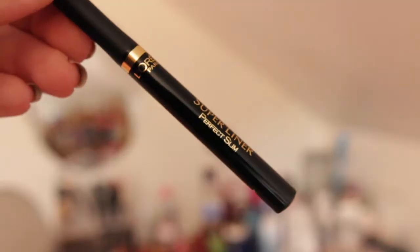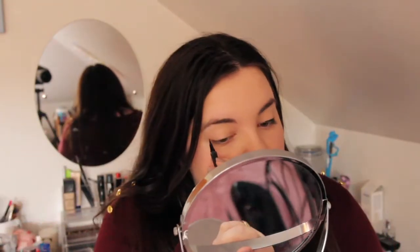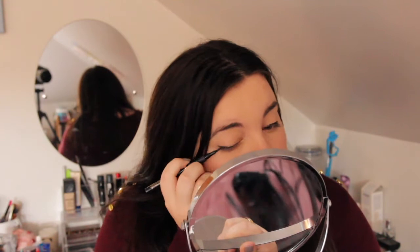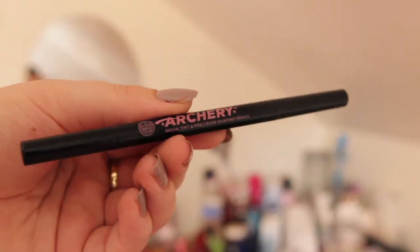I kind of can't leave the house without a bit of eyeliner, so I'm doing a winged eyeliner look here. I tend to do this nearly every day. This is the L'Oreal Super Liner in Perfect Slim in Intense Black, I think it's called. I just really like this eyeliner — it lasts forever.